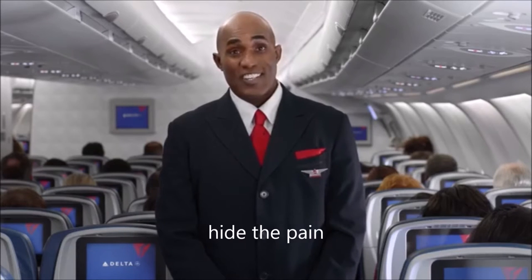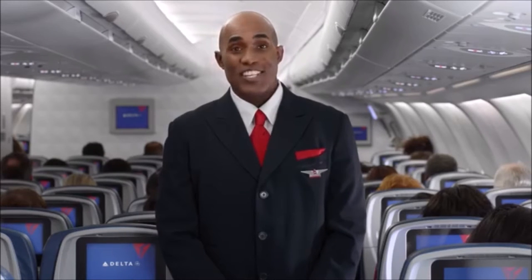Welcome aboard and thanks for flying with Delta. Our first priority on every flight is safety, so before we depart I'll be giving a brief safety presentation.